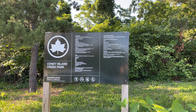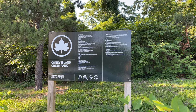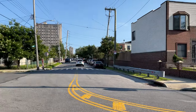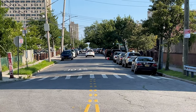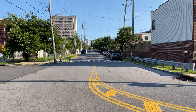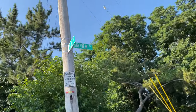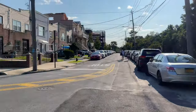Greetings from Coney Island Creek Park at West 37th Street and Bayview Avenue. Here is a July look. For orientation, if we were to continue heading all the way down this block, to the right would be the private community of Seagate, or go all the way to the end and we would be at the Atlantic Ocean.